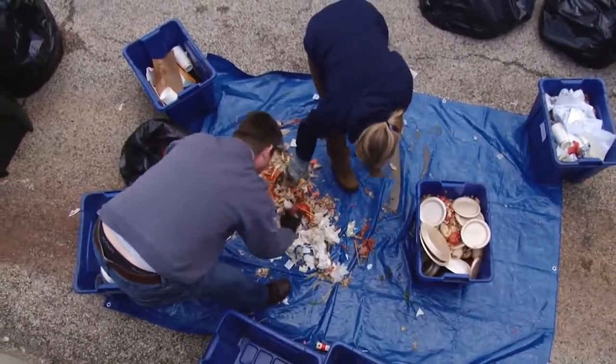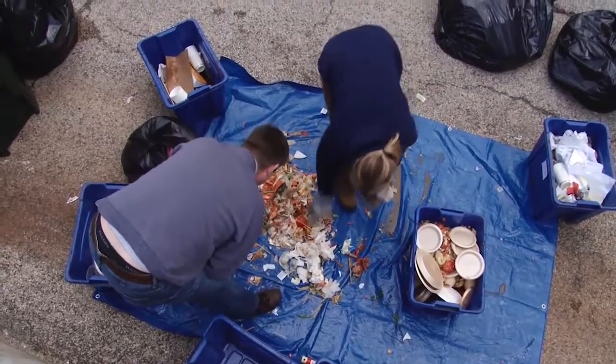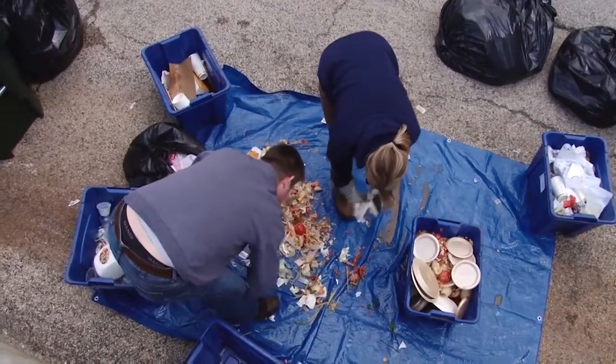Here you can see plates in the food bin. That is because the college uses compostable plates and cups, but we currently have no place to compost them. They are considered food waste, as they can go to a food waste recycling facility in some cases.